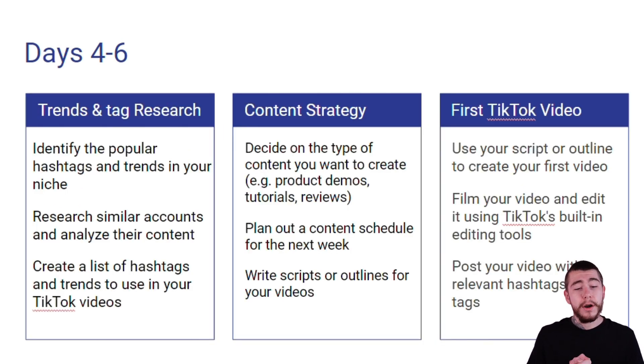For our trends and hashtag research, we're going to identify the popular hashtags and trends within our niche. We're going to research similar accounts and analyze their content. Then we're going to create a list of hashtags and trends to use in our own TikTok videos.